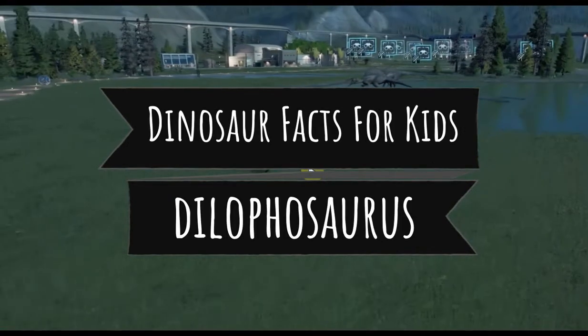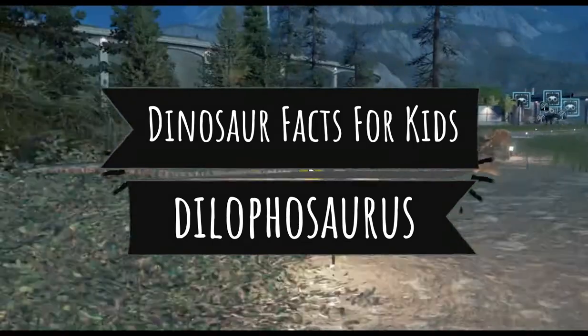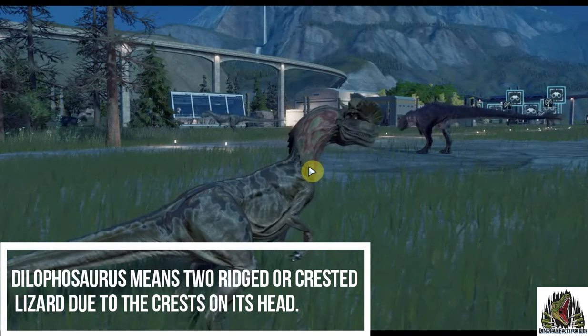Welcome to Dinosaur Facts for Kids. It's the Dilophosaurus. Dilophosaurus means two ridged or crested lizard, due to the crests on its head.